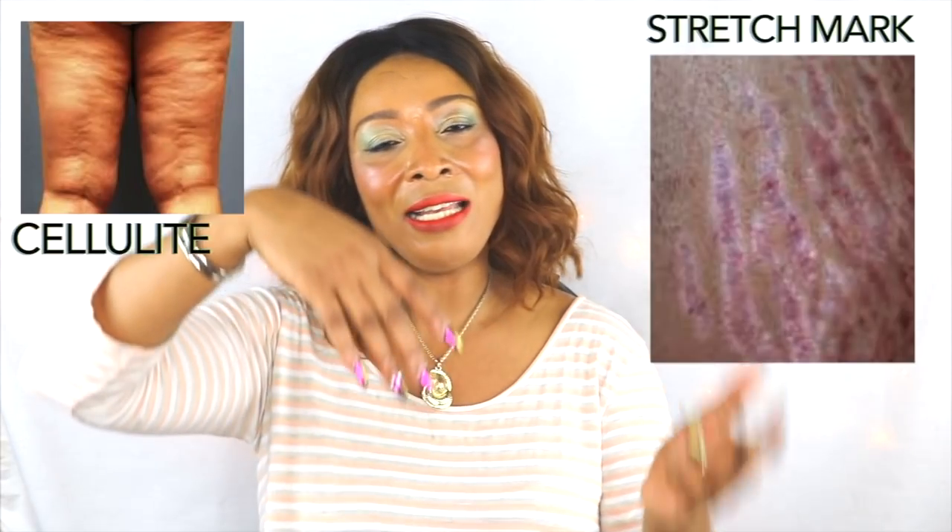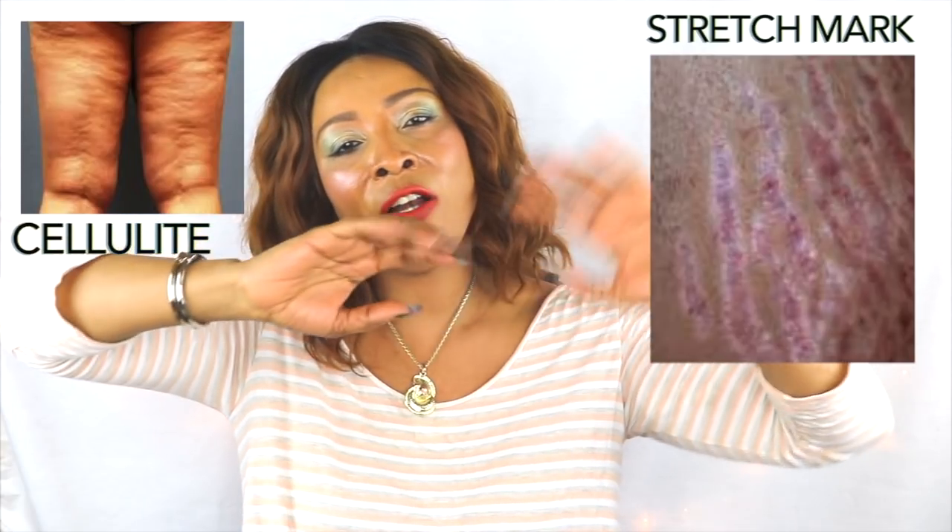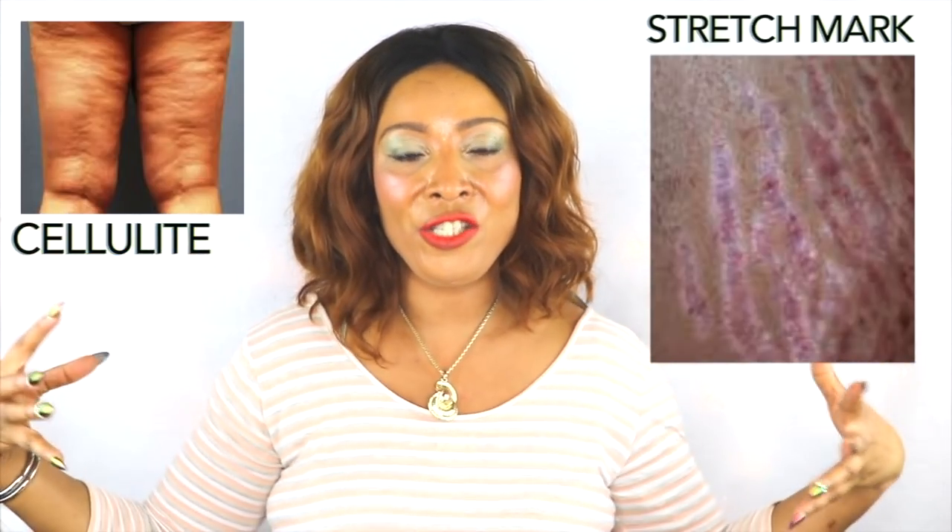Hi guys! Welcome to my channel. Cellulite and stretch marks — cellulite is so lumpy and stretch marks are all streaks, all striation.